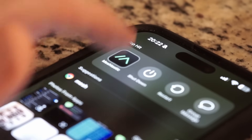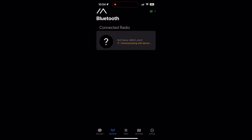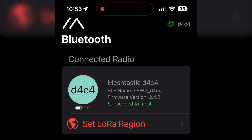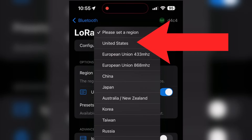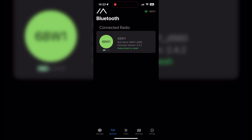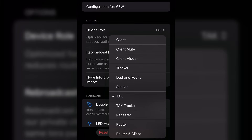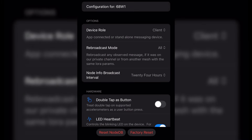Now let's jump over onto the phone and start the setup. First, you will need to connect to your device via Bluetooth. Select your device and get it paired — the device name will be listed on its screen. When you first set up your LoRa device, you will be asked for the region you are in; in my case, that's the United States. Ensure that when you are purchasing your device, you are getting the one that operates in your region's frequency band. You can leave everything else as default for now. Within the device config, we can change the device role to any of the 11 different options — in general, just keep it to client unless you know what each role entails.